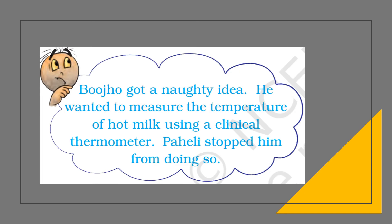Bujo got a naughty idea and wanted to measure the temperature of hot milk using a clinical thermometer, but Pahali stopped him. A clinical thermometer can measure only temperatures between 35 to 42 degrees Celsius. Beyond 42 degrees Celsius, its mercury will not move further, and boiling milk may even break the thermometer bulb or glass.